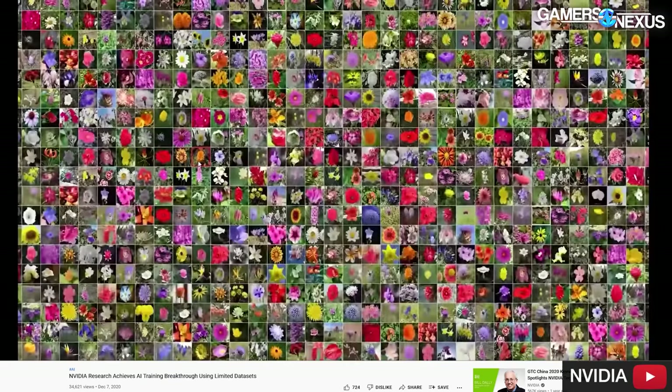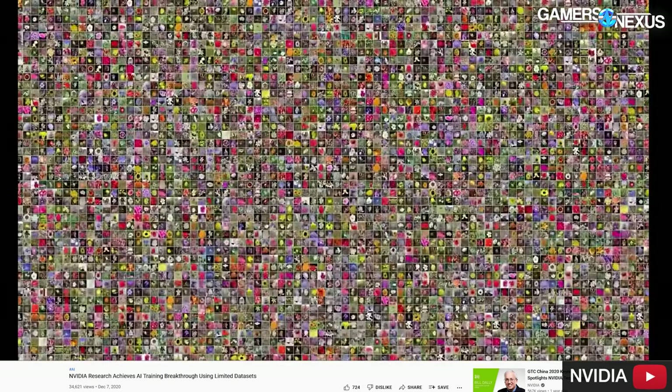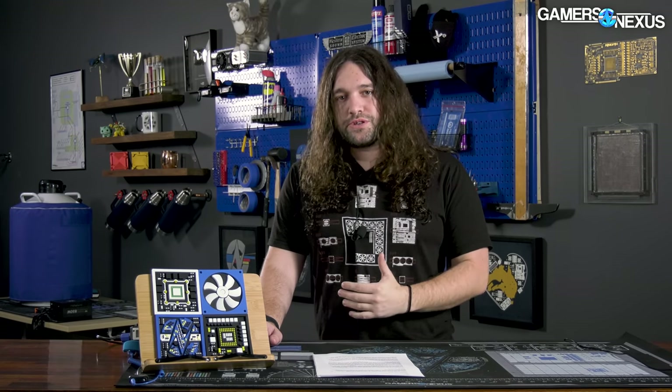For deep learning applications, FP8 or FP16 make more sense because precision starts to matter a lot less and just processing it all matters more. For example, if you were to process billions of images of dogs so that you could then try to create a synthetic image of a dog out of nothing, FP8 or FP16 would theoretically be the typical choice. The reason is that you just don't need as much precision when working at a machine level learning the parameters that will ultimately go into creating the output later.